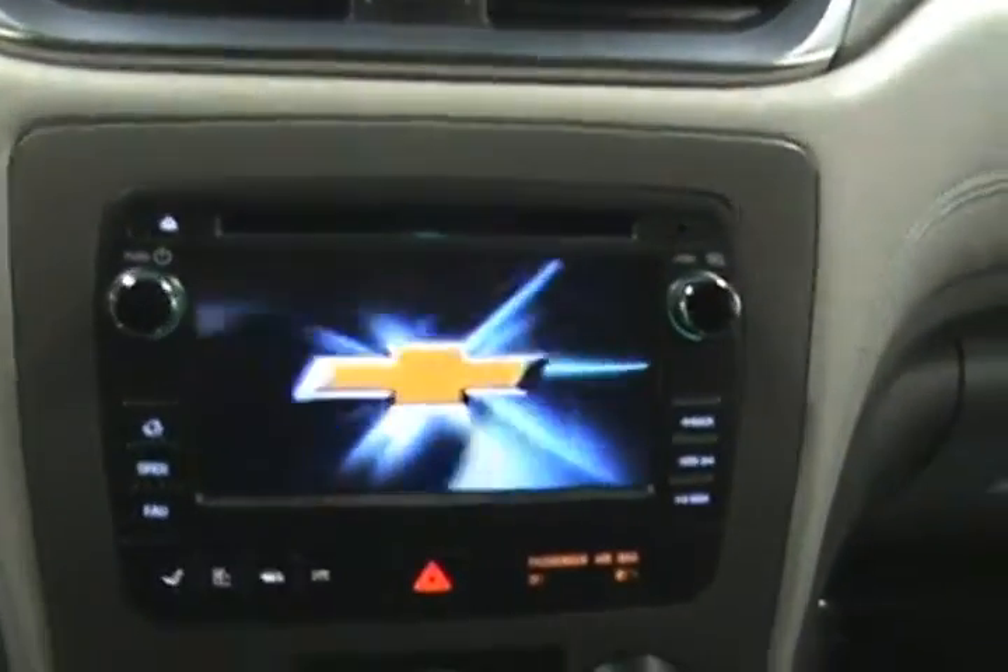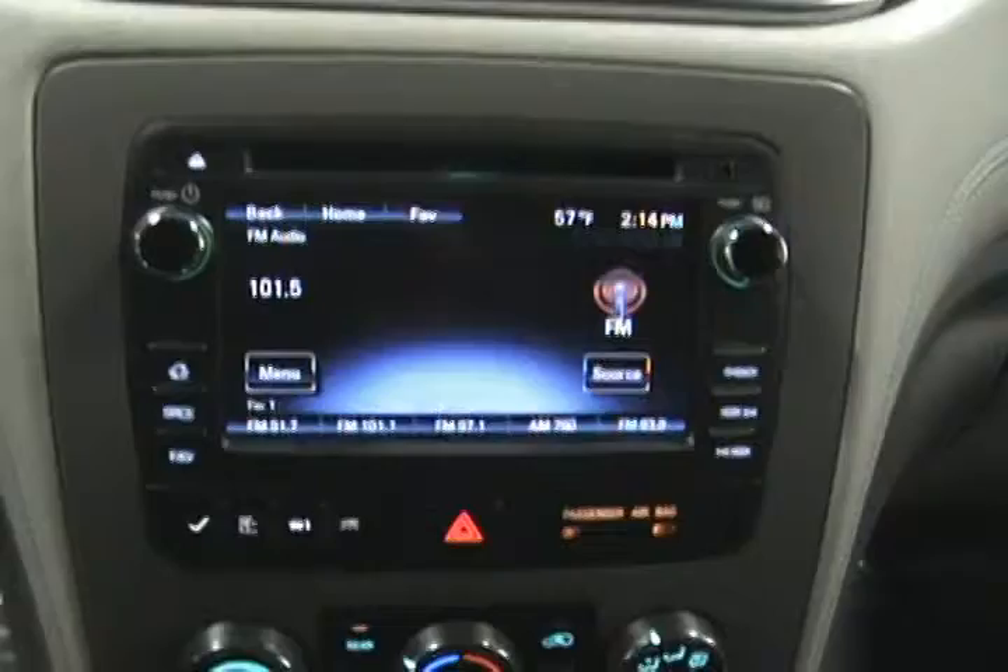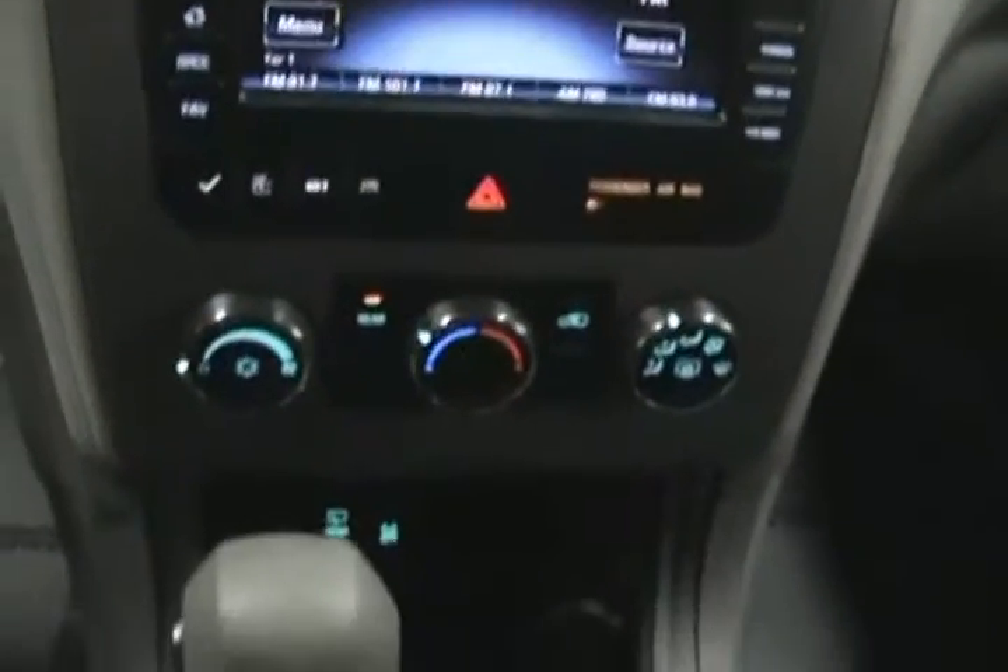Now we can take a look inside. Inside we have a nice cloth interior, very clean and in good shape. It does come with OnStar for a three month trial period as well as a three month trial period of XM satellite radio. We can see that everything lights up nicely.